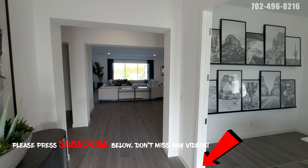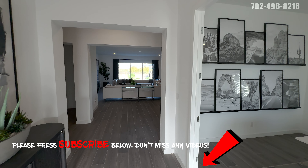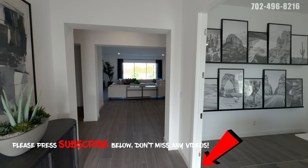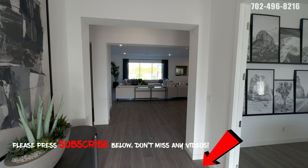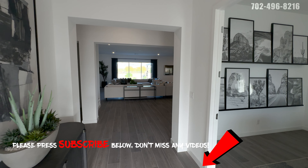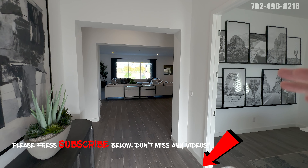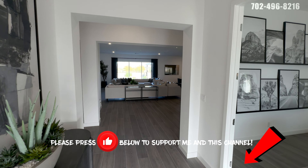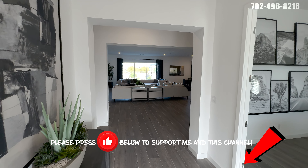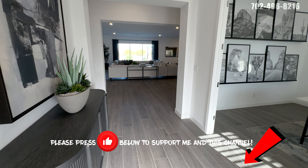If it's your first time here, go ahead and hit that subscribe button and the little bell for notifications. I'm the only realtor in town coming out here every day doing these tours for you, so you can see what's hot and what's new on the market. Hit that subscribe button and if you wouldn't mind, just give me a quick thumbs up — it helps support my channel.